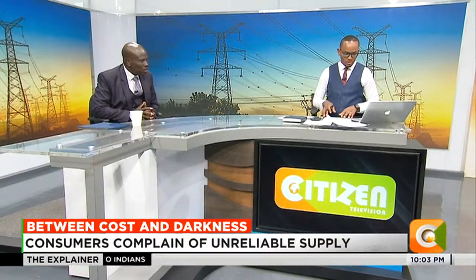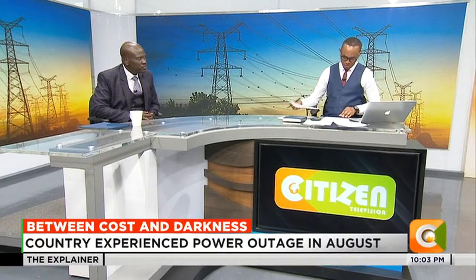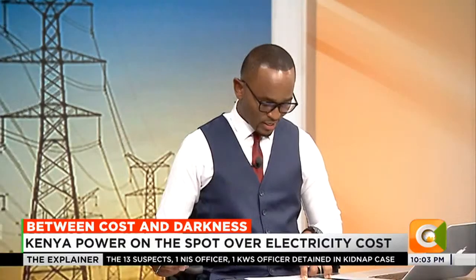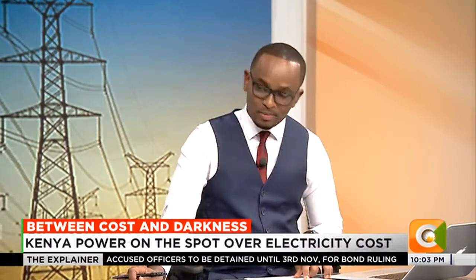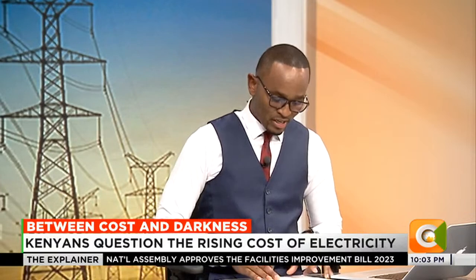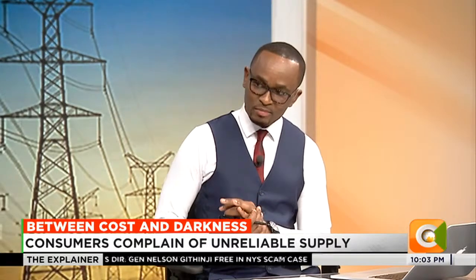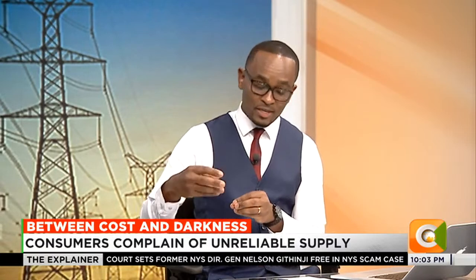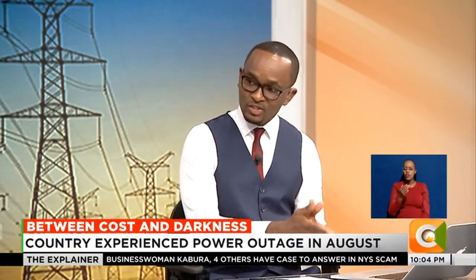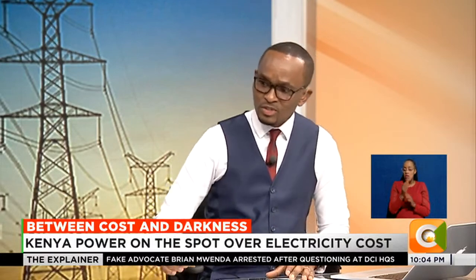Looking at FY 2021-2022: KenGen supplied 7,911 gigawatt-hours costing Kenya Power 48.4 billion shillings, while independent power producers supplied 4,742 gigawatt-hours at a cost of 74.9 billion shillings. The IPPs supplied less but took more in payment. The question is: given talk of punitive contracts, is it about meeting contractual agreements or about service to the people?